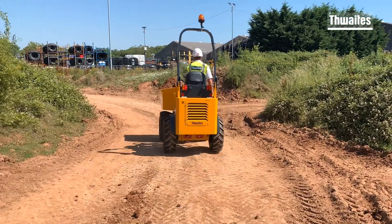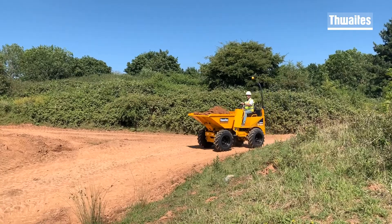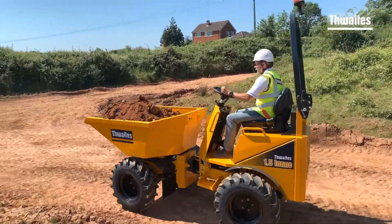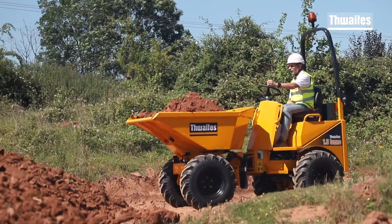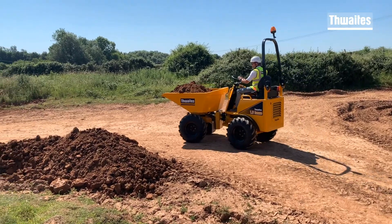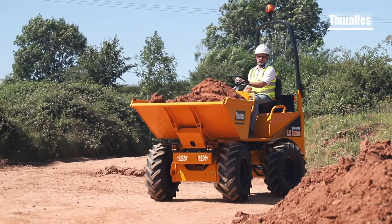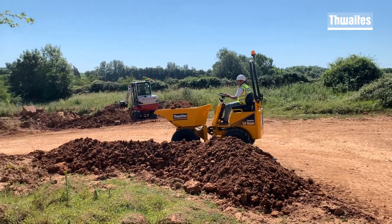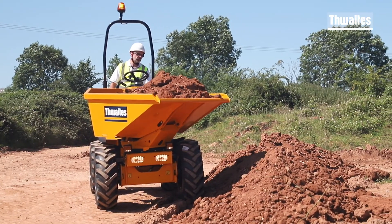Each 4.8s dumper is designed and manufactured with contractors and hire companies in mind. Regarded as the hire company favourite, this power swivel machine has a hydrostatic transmission and is the ideal machine when working in confined spaces or where access is limited. A width of 1.3 metres provides optimum stability, and a user-friendly hydrostatic transmission makes operation simple and straightforward.